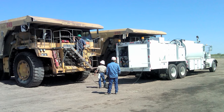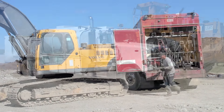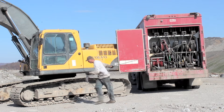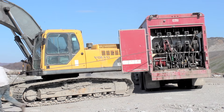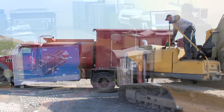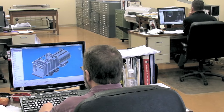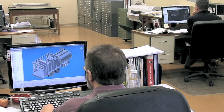Since 1948, Elliott Machine Works has been a leading manufacturer of mobile service equipment, supplying hundreds of units for export, the military, construction, mining, and industry. We combine the latest engineering technology with over 60 years' experience to ensure the equipment meets our customers' needs.